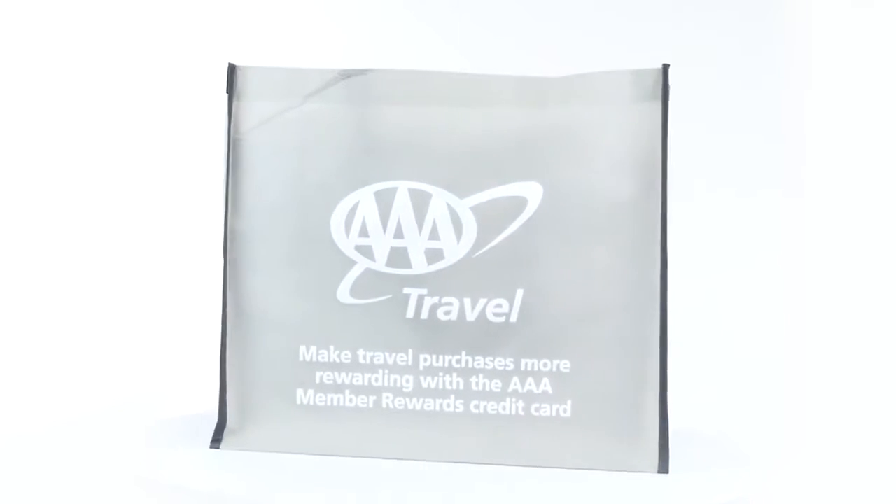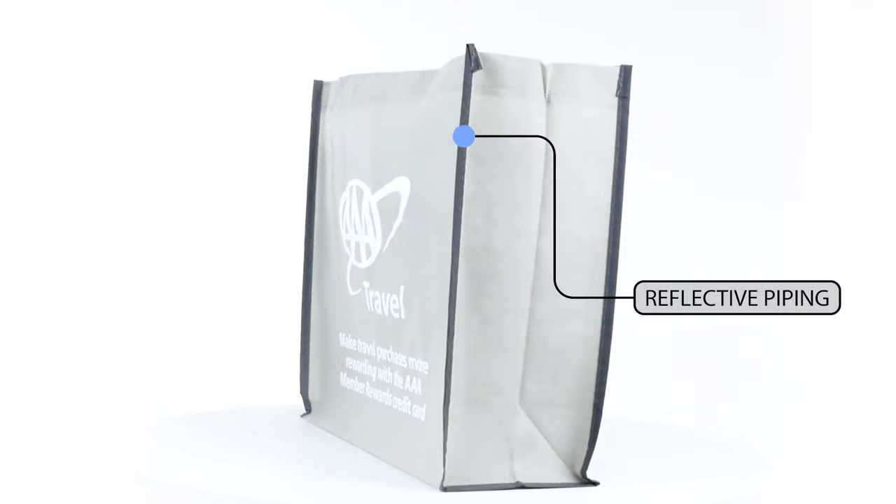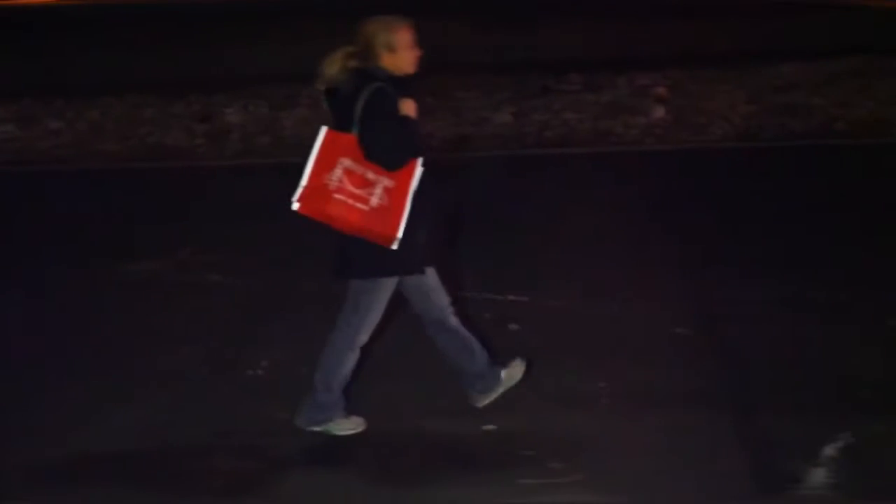The Non-Woven Reflective Edge Tote Bag features our patented reflective piping accents your customers will love, offering an added safety measure when used after dark.